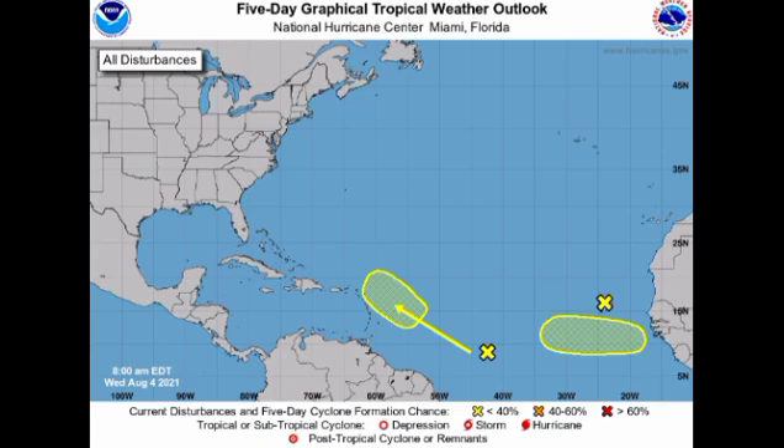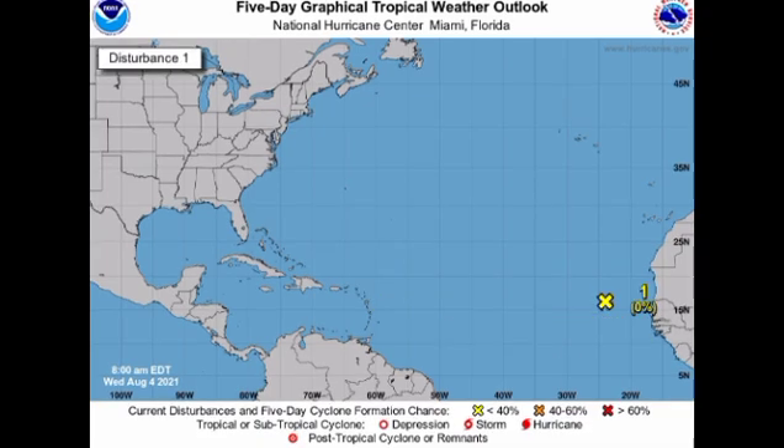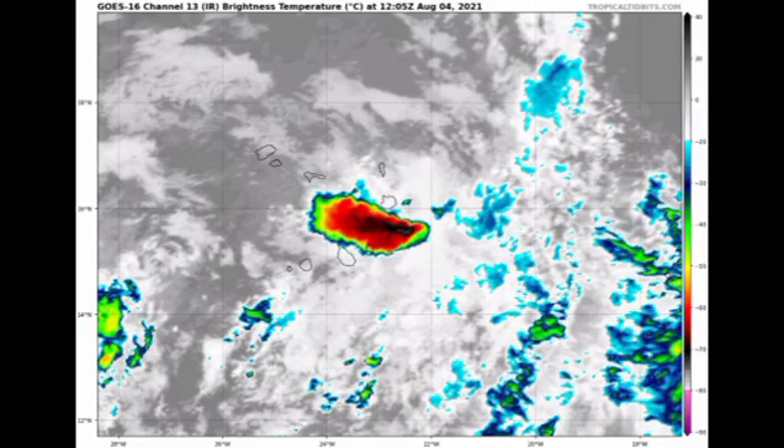First, let us talk about Invest 91L, currently located over the Cabo Verde Islands. It is given a 0% chance to develop, so chances for development are now diminished completely. We're not expecting any significant development of this system. It is looking as though it might bring some effects to the Cabo Verde Islands, but we're not expecting any tropical development to take place from that disturbance.